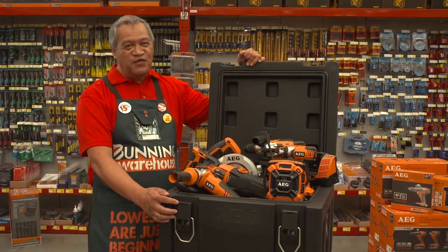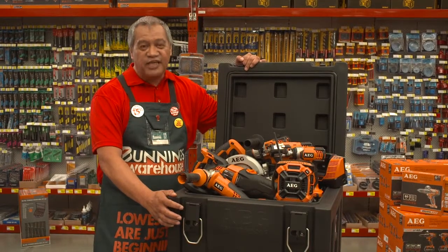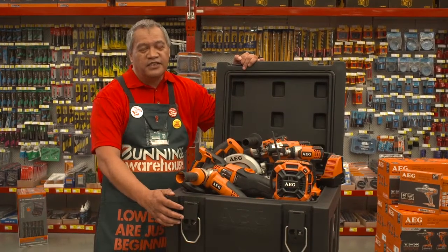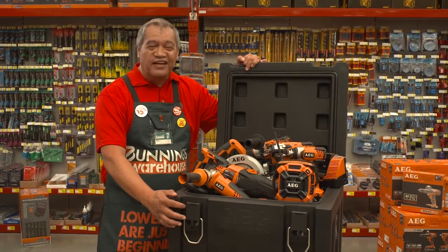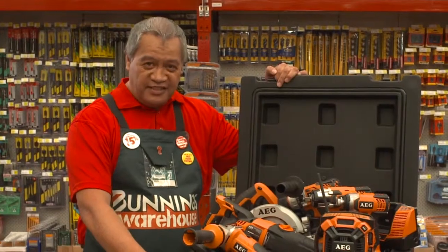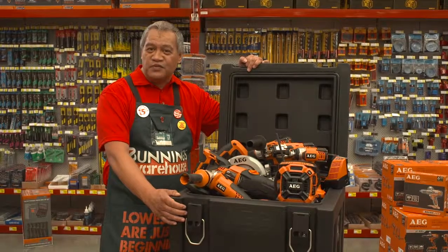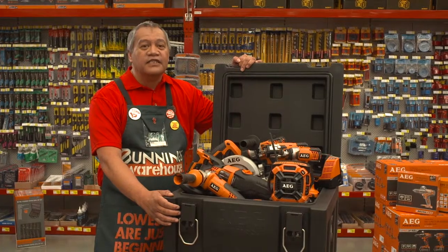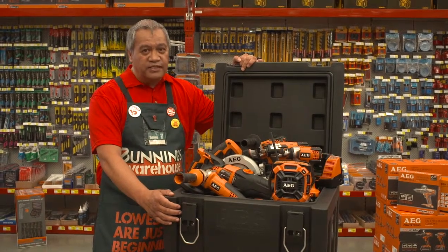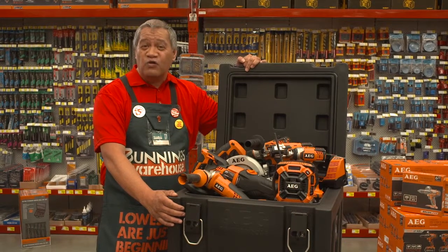The AEG 18-volt power tool kit — it's a great combo in more ways than one. This is a serious trade quality item, covered with a six-year trade warranty on tools and three years trade warranty on chargers and batteries. The kit consists of seven items, starting with a secure case that enables tradies to know that their tools are going to be locked up nice and safe. These are all trade quality items, supplying power for continuous use over long periods of time.